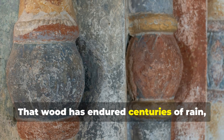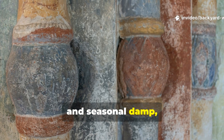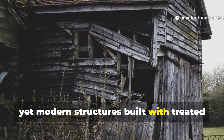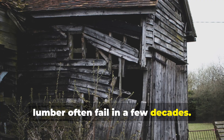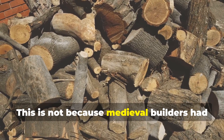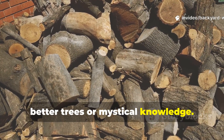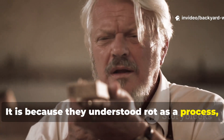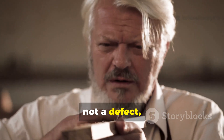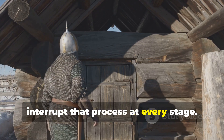That wood has endured centuries of rain, frost, insects, and seasonal damp, yet modern structures built with treated lumber often fail in a few decades. This is not because medieval builders had better trees or mystical knowledge. It is because they understood rot as a process, not a defect, and they designed their buildings to interrupt that process at every stage.